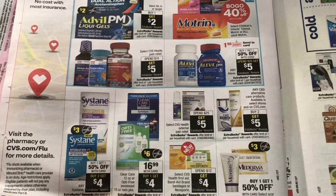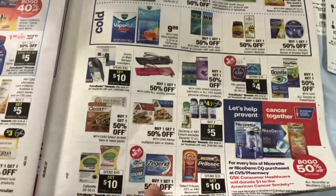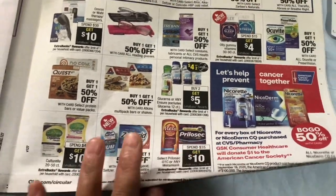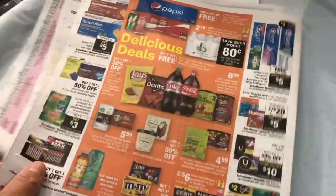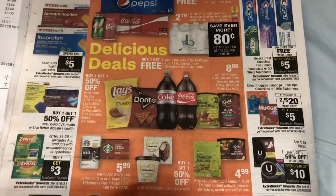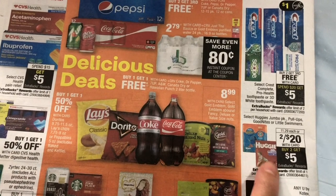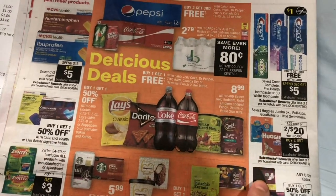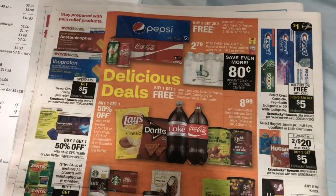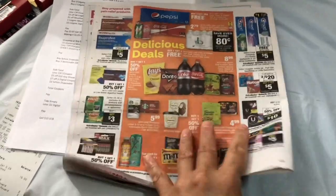There is more on medicine and pain medicine deals. The Boost, Ensure, or Glucerna is buy two and get $5 Extra Bucks reward, but there is no Glucerna in stock at this store, which is sad because I wanted to grab the Glucerna mini treats. The Huggies, Pull-Ups, Goodnight, or Little Swimmers diapers are two for $20, and there is a rebate also for Huggies and Pull-Ups on Fetch Rewards worth 3,000 points. I wasn't able to grab them so I'm going to the other store tonight to finish my deal.